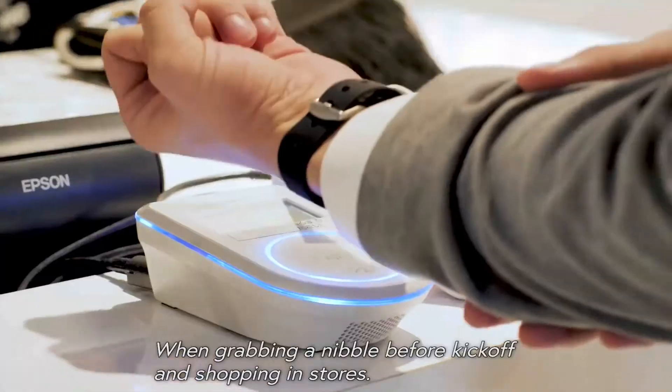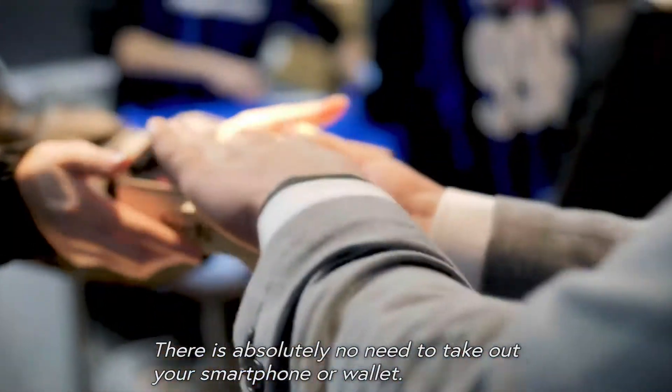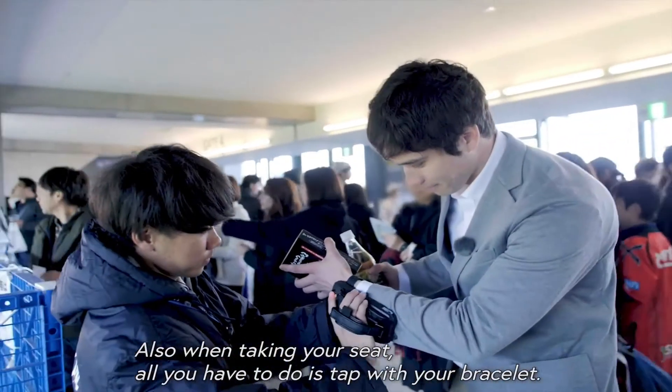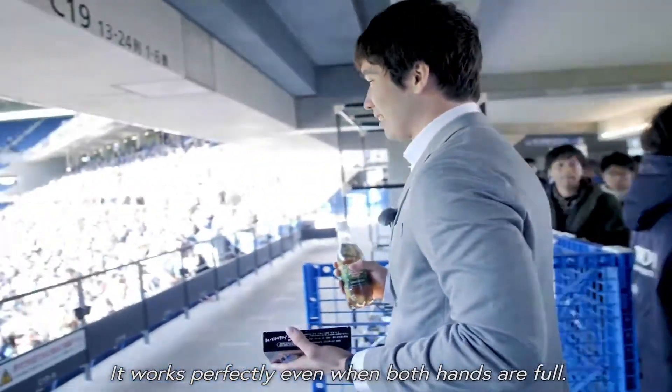When grabbing a nibble before kickoff and shopping in stores, there's absolutely no need to take out your smartphone or wallet. Also when taking your seat, all you have to do is tap with your bracelet — it works perfectly even when both hands are full.